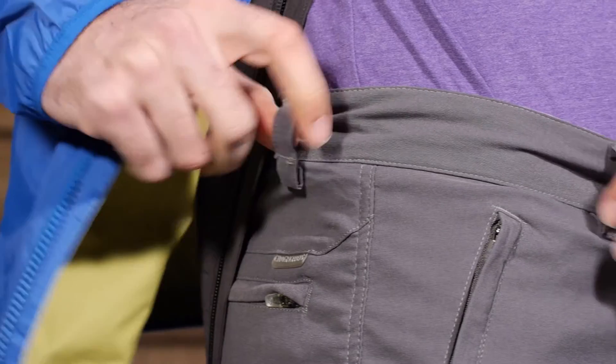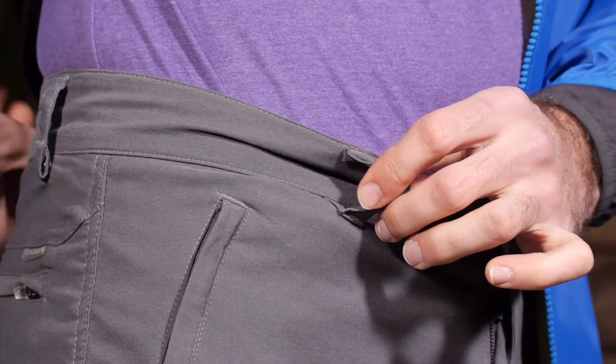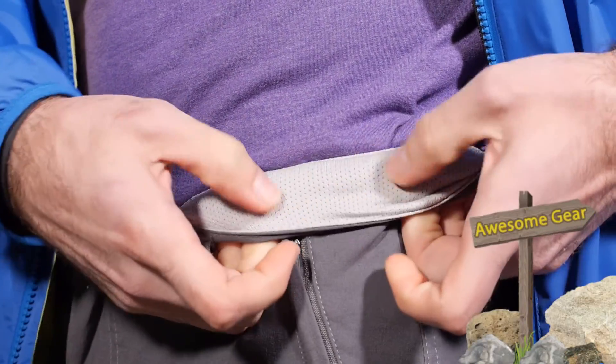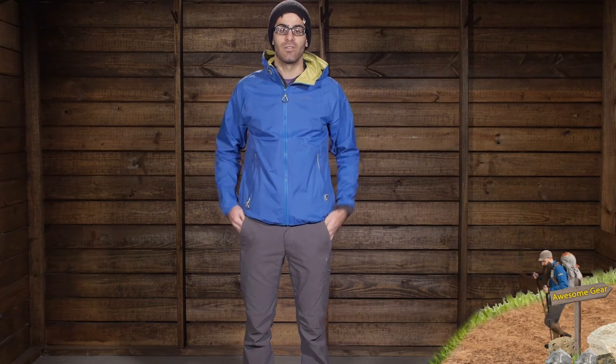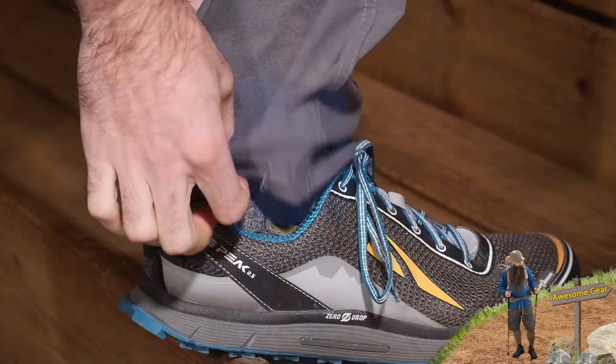If you need to, there are belt loops so you can include a belt with these pants. So if you need to dial in that fit a little bit better with a belt, you can certainly do so. On the inside there is a cooling inner waistband, which adds to the moisture wicking and temperature thermal control for the pants. So they keep you nice and comfortable throughout your day. Overall very comfortable, very stretchy and nice fitting pants.